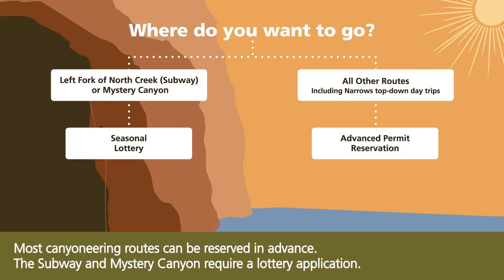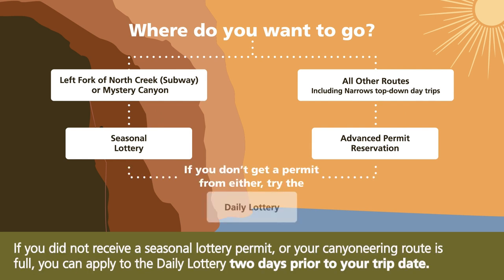Most canyoneering routes can be reserved in advance. The Subway and Mystery Canyon require a lottery application. If you did not receive a seasonal lottery permit or your canyoneering route is full, you can apply to the daily lottery two days prior to your trip date.